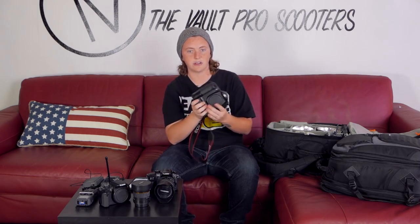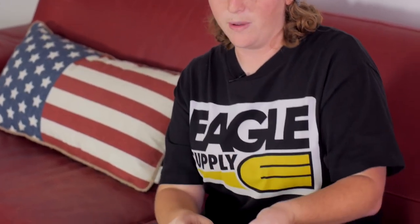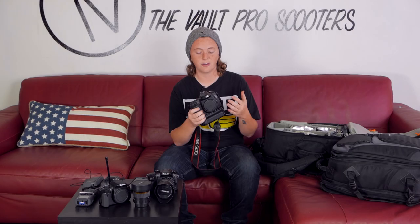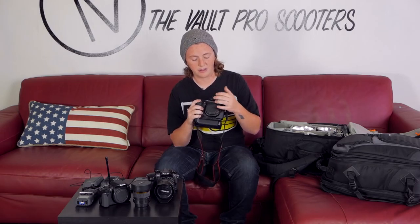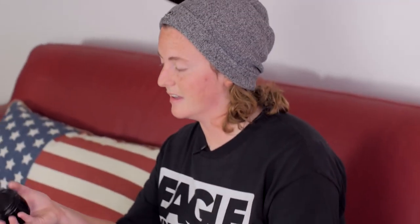It's a pretty intense setup so get ready for a lot of words you may not understand. I'll start with the camera body — this is a Canon 50D. I've been using the battery grip for most of the time I've been shooting photos. It just feels really good and it lets you have two batteries instead of one so you can shoot all day. This thing has been hit and dropped a lot and it's still holding up. It's a very solid camera.